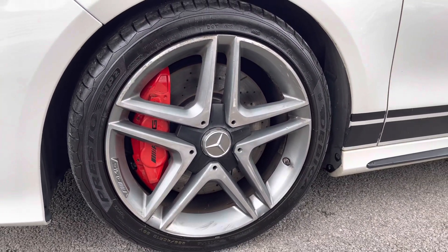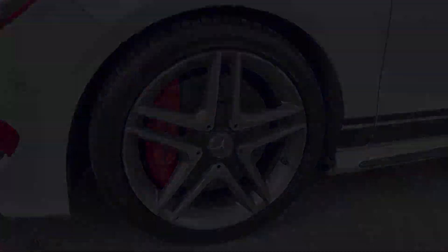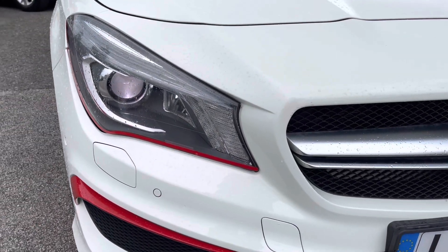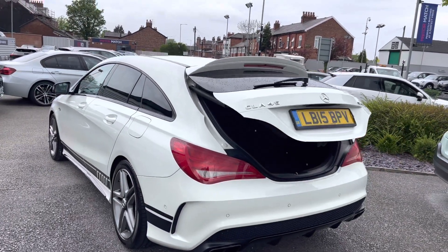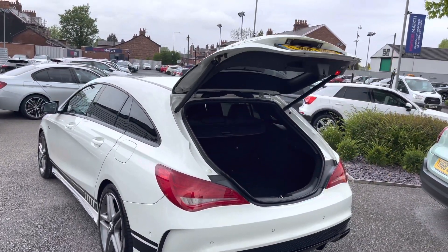It sits very nicely on 18 inch alloy wheels. You do have the Bi-Xenon headlights which light up the road nicely, providing you with great visibility. Here at the rear you'll find your powered tailgate which can be opened using the key fob, making access into the boot very easy.